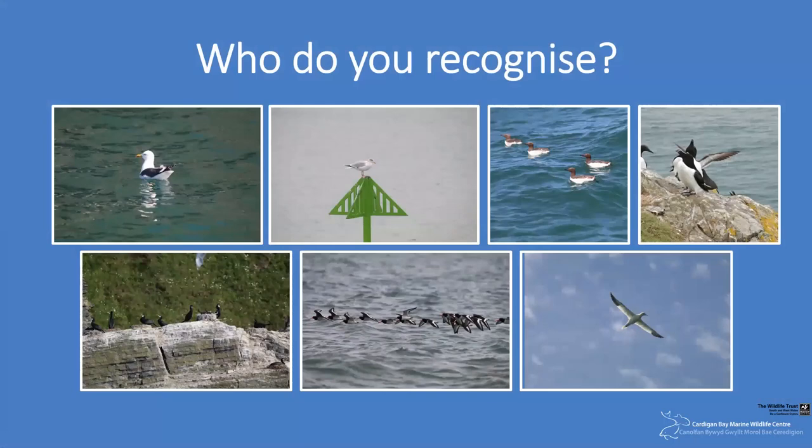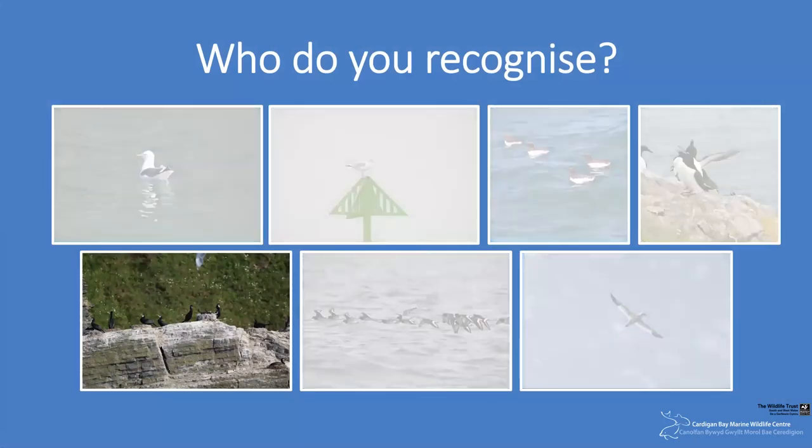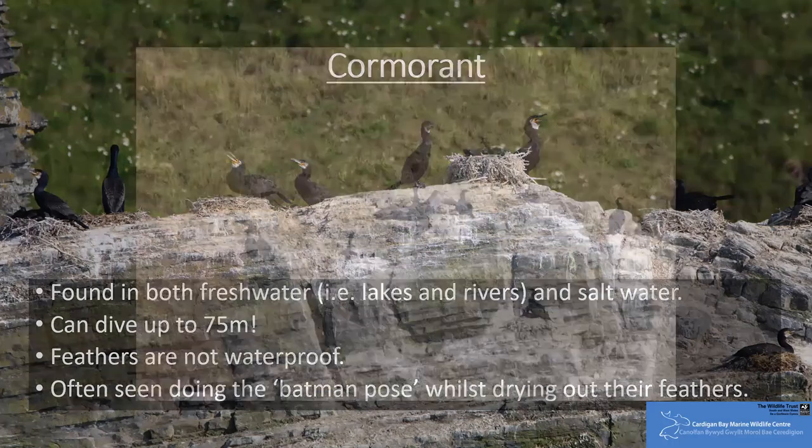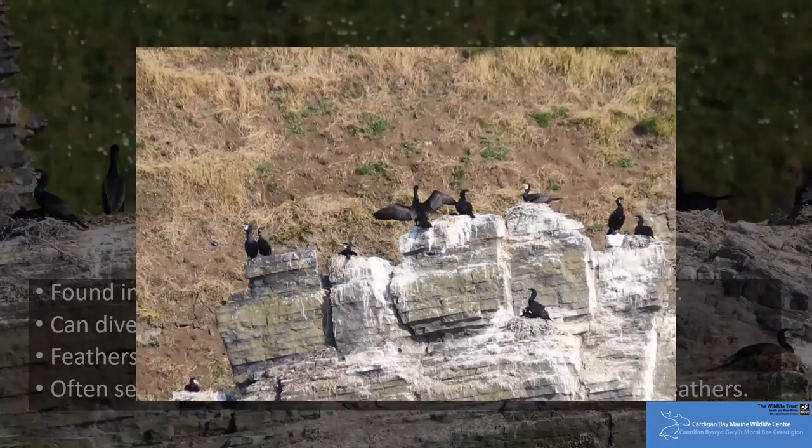A rather more dinosaur-looking bird species that we see are cormorants. Cormorants can be found both inland and on the coast, so it may be that you've actually seen one of these birds flying close to the surface of a river or freshwater lake closer to home. They catch fish by diving into the water and have been recorded at depths of up to 75 metres. They're able to dive to such depths because they are not waterproof. However, this does mean that they have to dry their feathers out by flapping their wings or standing in a pose quite similar to a battered Batman — and you can also see them doing this in the rain.